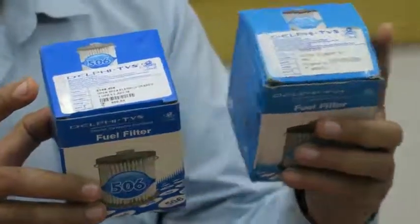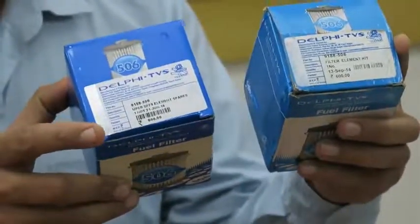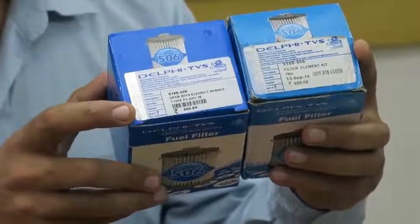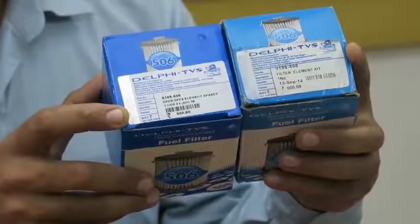This one is counterfeit and this one is the original. We have also introduced a barcode which is clearly mentioned on the MRP, and not only that, we have also placed it on the filter itself.